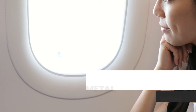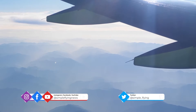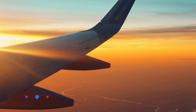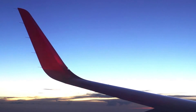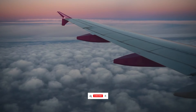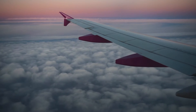If you're a window gazer like most flying fans are, you might have noticed some little metal rods sticking out of the back of the wings. Depending on the plane type, there might be five, ten, or even more of them visible. These small structures are called static wicks, and they perform an important task for the safety of flight. Also known as static dischargers, these small devices help to dissipate static charge encountered during the course of a flight.